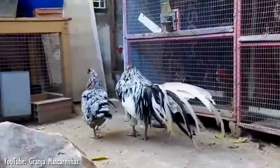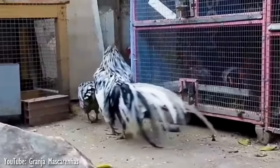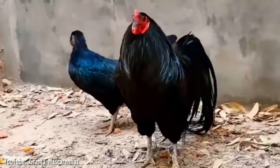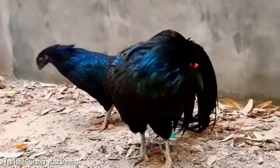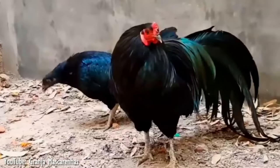However, the breed comes in blue and white varieties, as well as the unstandardized splash, a natural result of breeding blue chickens. This breed is considered a primitive one, as it retains a strong flying ability, unlike most modern chicken breeds.